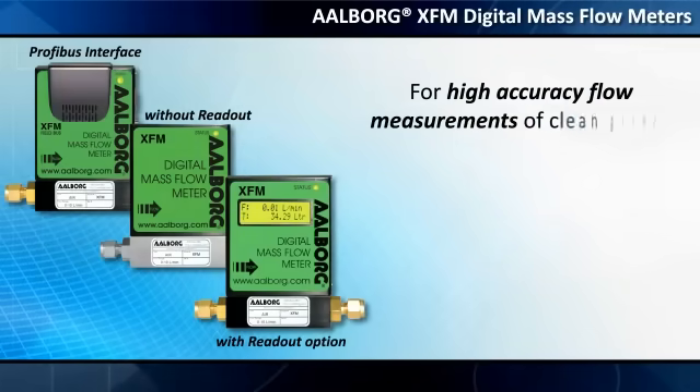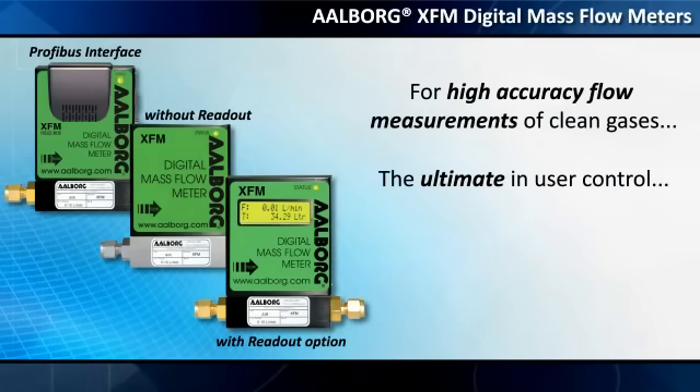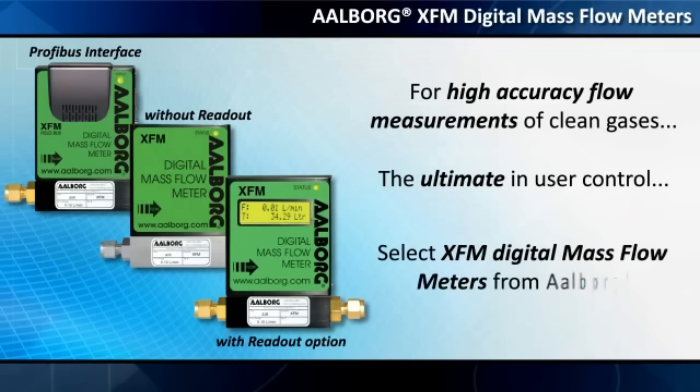For high-accuracy flow measurements of clean gases and the ultimate in user control, select XFM Digital Mass Flow Meters from Alborg.